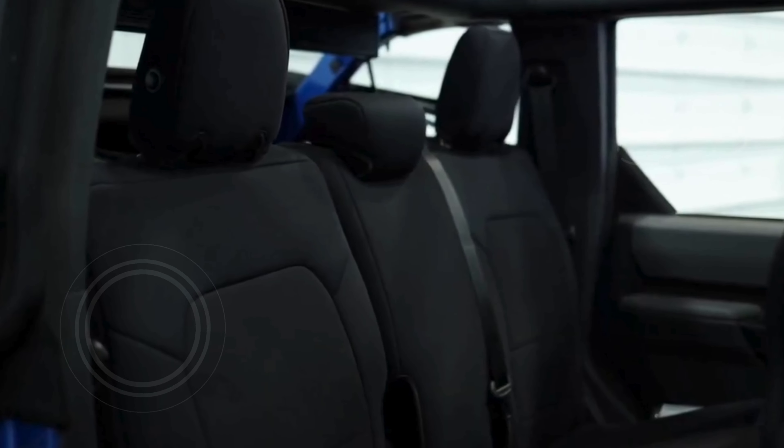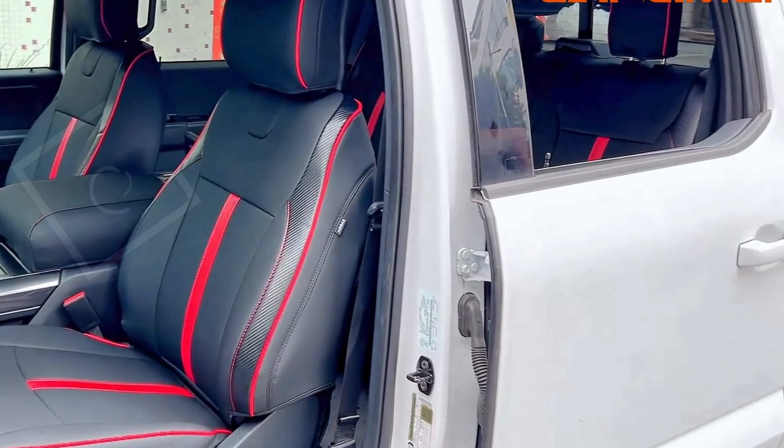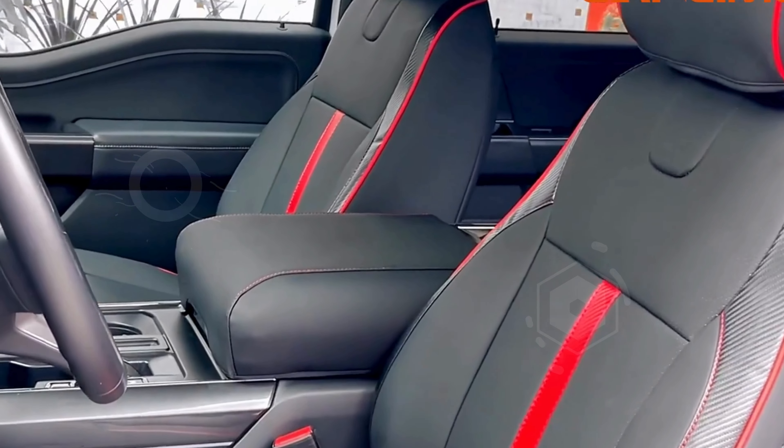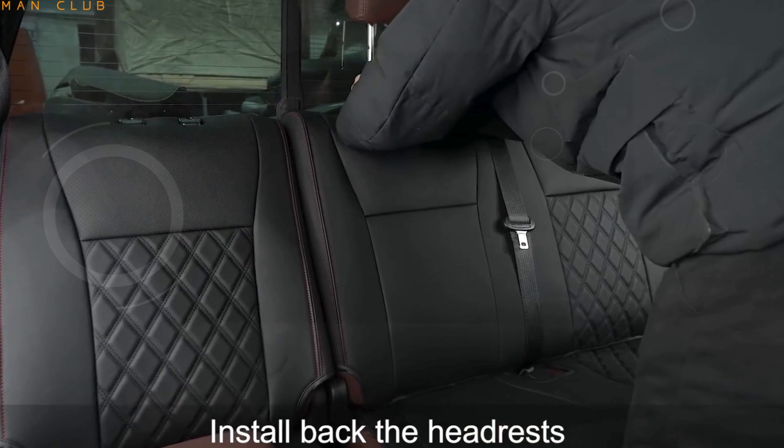Hey there, welcome to our channel. Today, I've got something special for all the Ford F-150 owners out there. If you're looking to give your truck's interior a fresh new look while protecting those seats from daily wear and tear, you're in the right place.